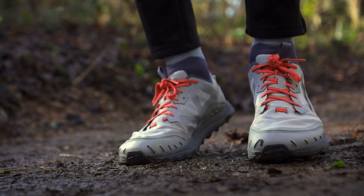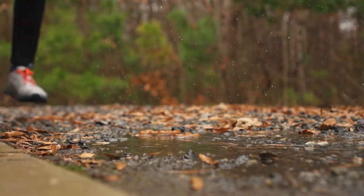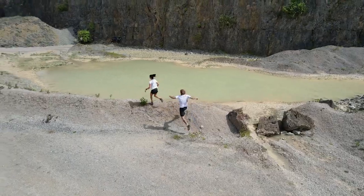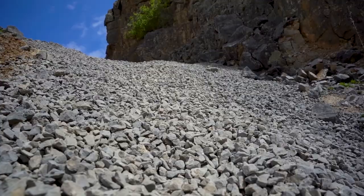If you love running on natural terrain, you need a pair of shoes that can handle the challenges of the trail. Trail running shoes are designed to provide grip, stability, and protection on uneven and unpredictable surfaces. In this video, we will review some of the best trail running shoes on the market and help you find the perfect pair for your next adventure.